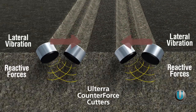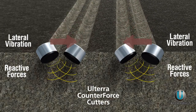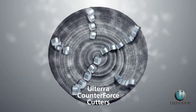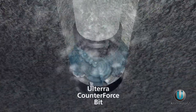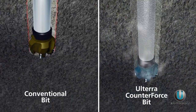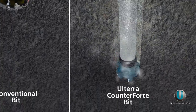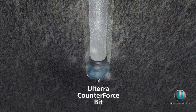The Counterforce cutting structure also aligns cutters to work together, harnessing that energy to more efficiently fail the rock. The result? Much smoother, more efficient drilling, and a bit that stays sharper and drills faster, longer. The benefits of Counterforce allow more aggressive bit designs to be used, which is even further reason why Counterforce outdrills the competition.